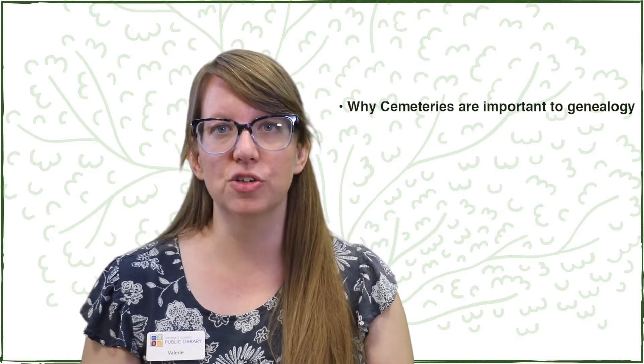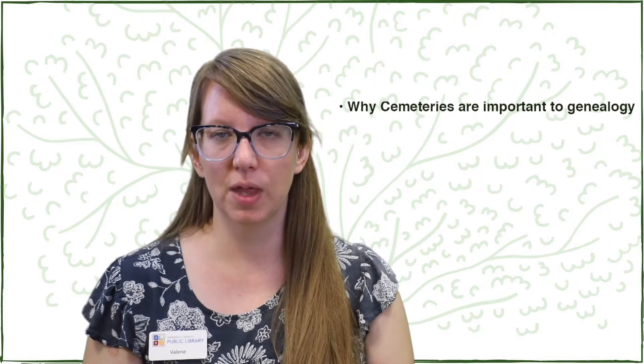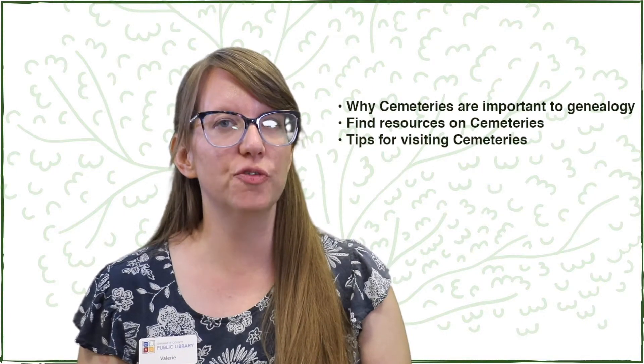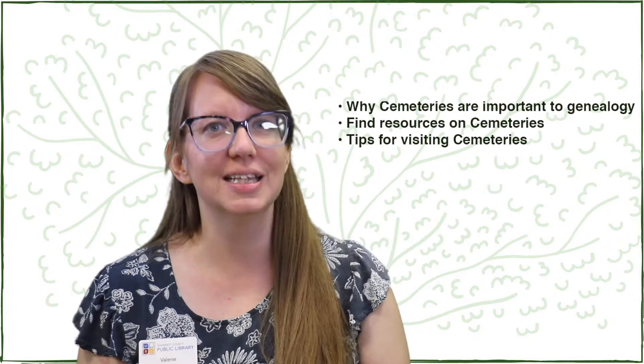Hello and happy October. This month I want to talk about a resource that might be considered creepy by some but which genealogists recognize as an invaluable resource: cemeteries. I'm going to talk about why cemeteries are important to genealogy research, how to find resources on cemeteries, and tips for visiting a cemetery. Let's get started.